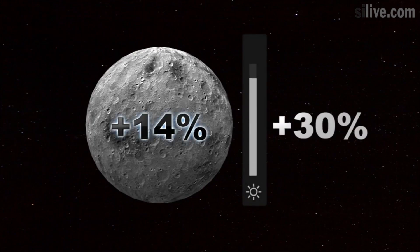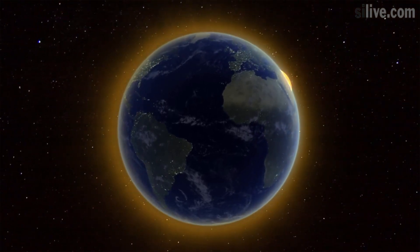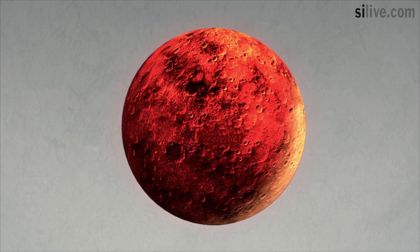A blue moon occurs when two full moons appear in a single month, and a blood moon occurs when a lunar eclipse allows faint red sunbeams to peek out around the edges of the moon, giving it a reddish-copper color.